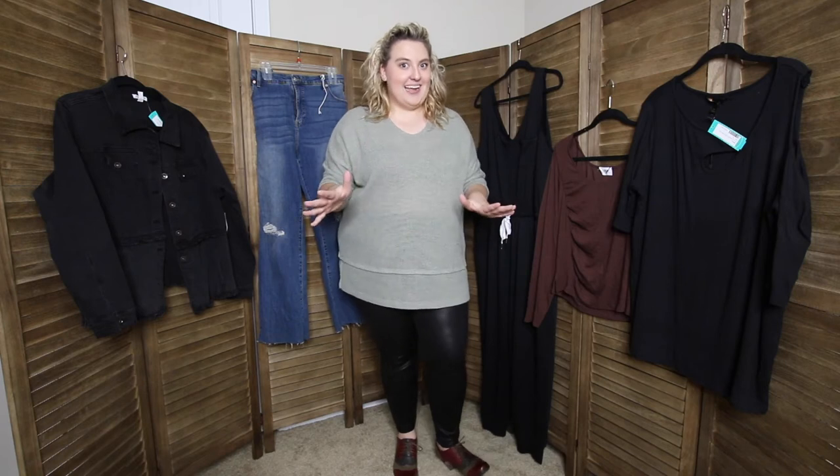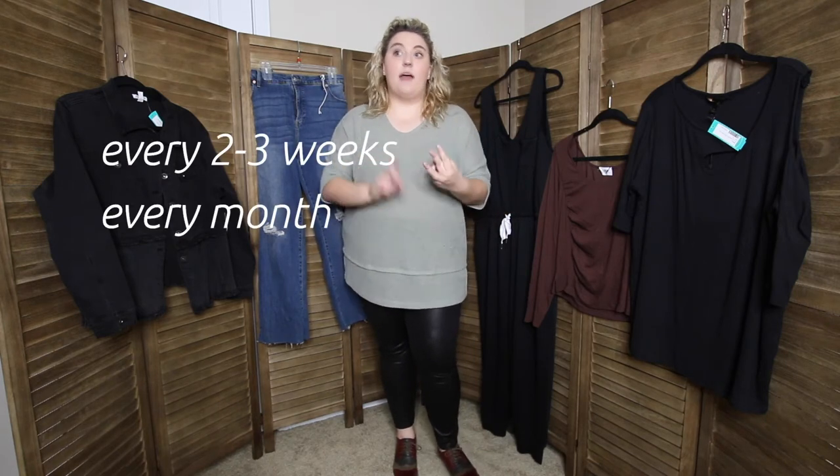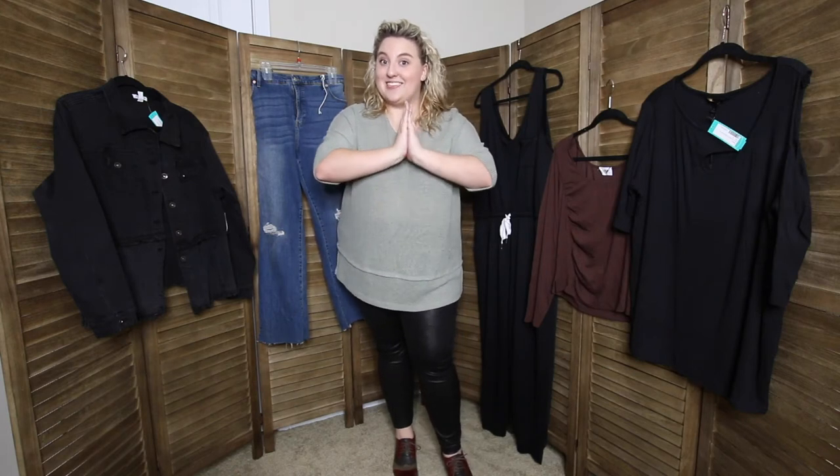Sounds kind of cool, right? And you can get it every two to three weeks, every month, every other month, every three months. That's all a little overwhelming for me so I picked every three months. And spoiler alert, Jennie B also did it too and you'll be seeing her video very soon.